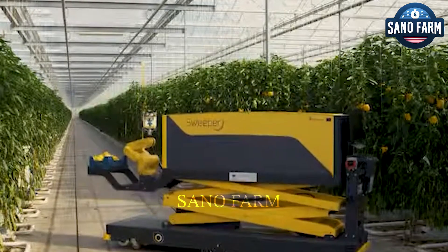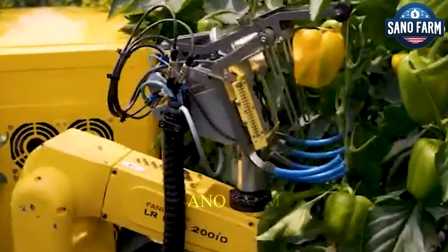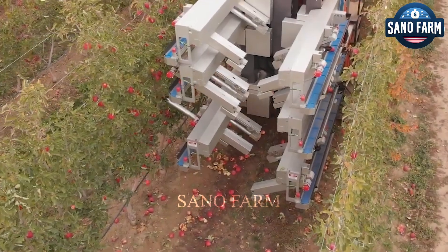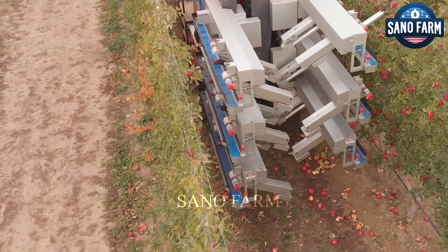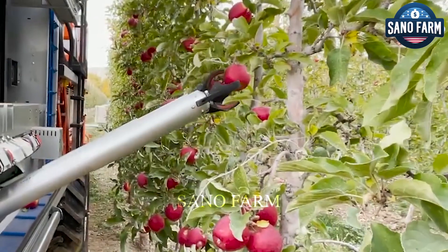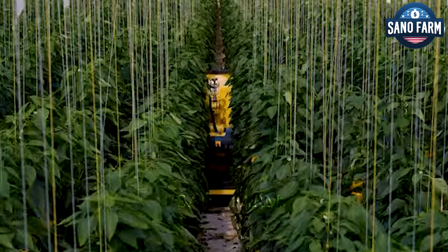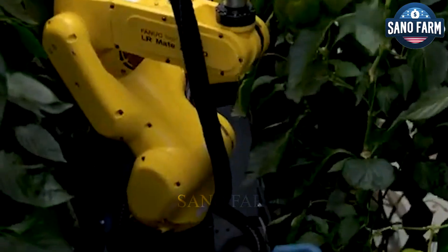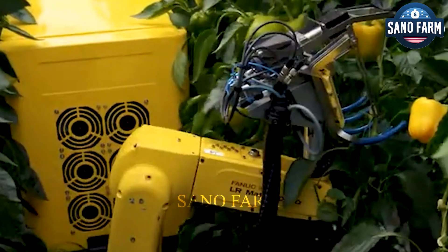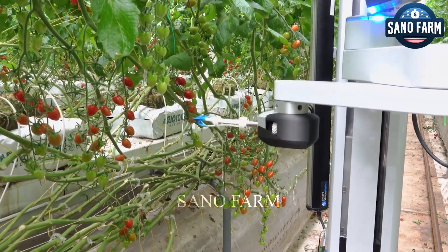The robot moves carefully once it identifies its target, with motions coordinated by the computer system. Its robotic arm extends smoothly, with specialized grippers delicately grasping the produce without causing damage. Equipped with soft silicone fingers tailored to the shape of the produce, mimicking the human touch sensation — this is crucial for fragile fruits prone to bruising. In some cases, the grippers may even feature small vacuum pumps to gently suction the fruits.